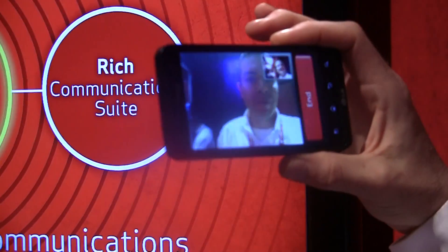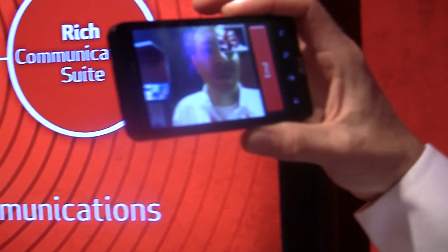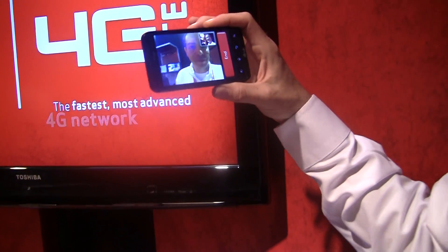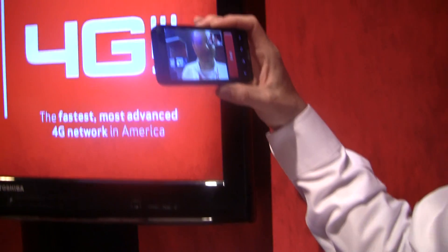Pretty fast it seems like. We're using — actually it's a live LTE network here inside Verizon's booth at Mobile World Congress. We're broadcasting at 700 MHz right now.